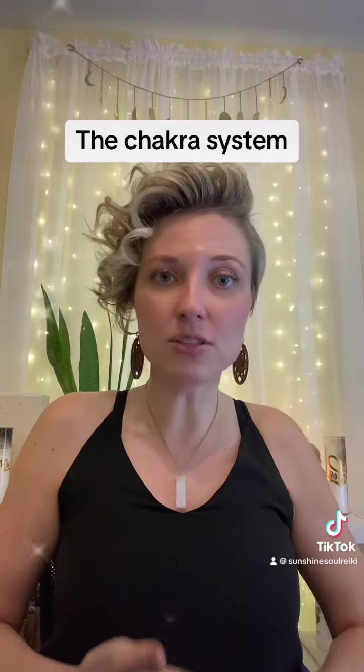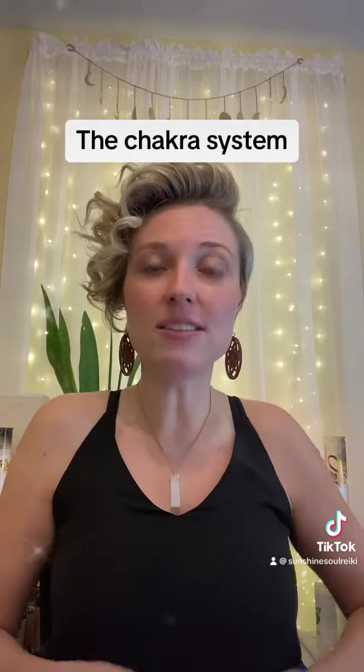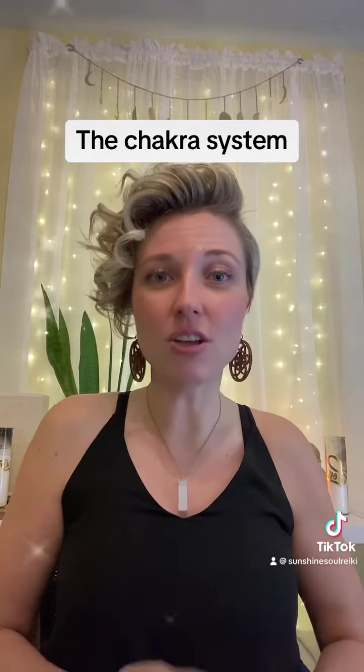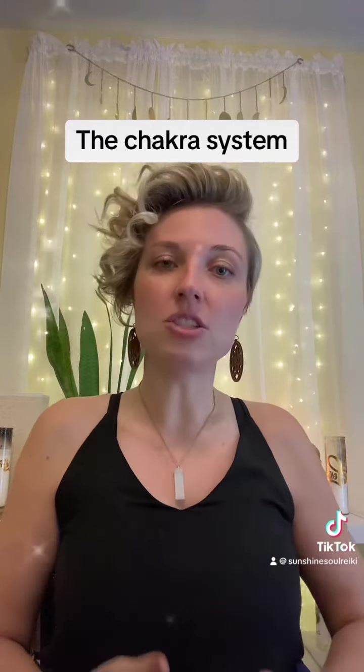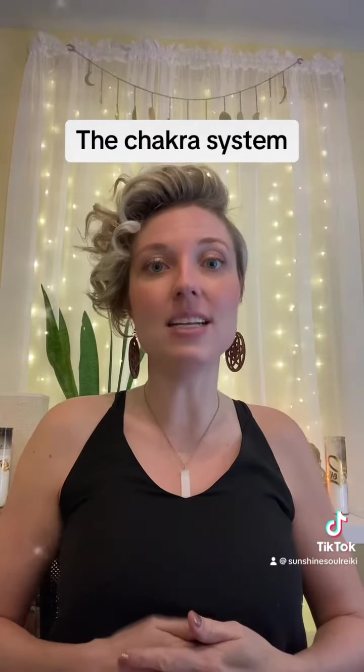Our base of our spine chakra is called the root chakra and it is red in color. The next chakra above that would be our sacral chakra, located right below the belly button, and is colored in orange. The chakra following that one would be your solar plexus, within your abdomen, and it is yellow.